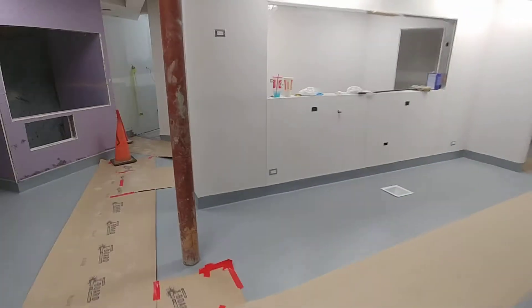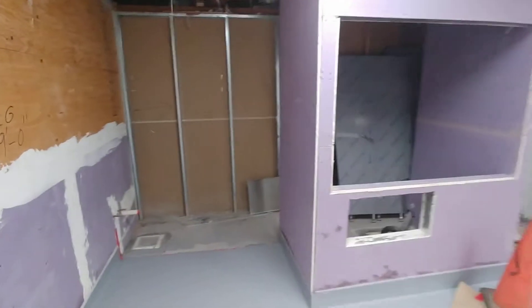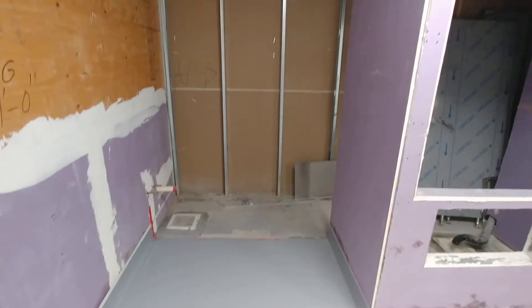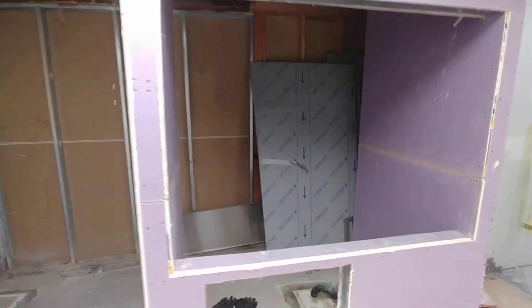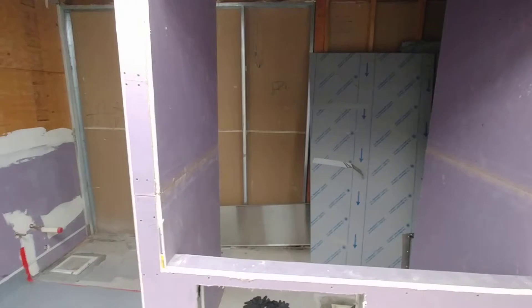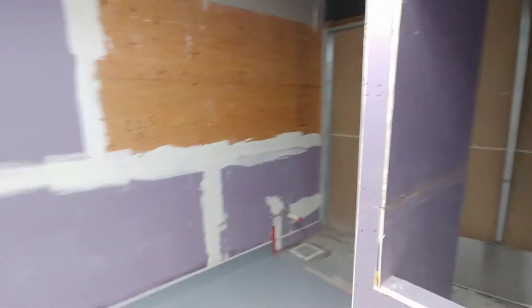All the wall coverings are up. We're about to tear down the temporary dish station wall so that we can extend the flooring and dish station back into that area, which has been temporarily used as a scullery. Got to get that section of the kitchen finished up.